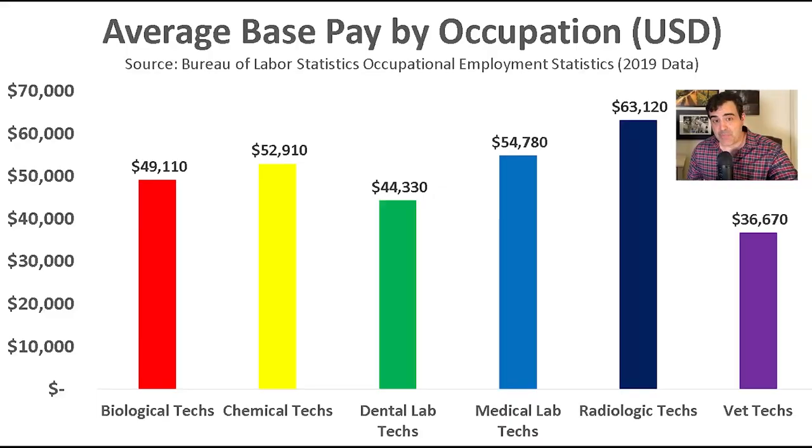So what is the average base salary of a rad tech? This first set of data is from the Bureau of Labor Statistics, and it is only including base salary — it doesn't include overtime and other benefits. Rad techs actually do really well compared to similar occupations, with an average base salary of over $63,000 per year in 2019. Rad techs out-earn biologic techs, chemical techs, dental lab techs, medical lab techs, and vet techs.